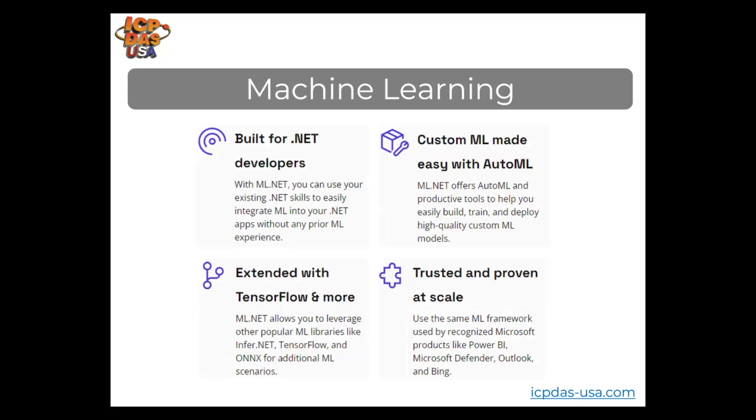ML.NET also has tools built in that allow you to add machine learning into your applications, so you can quickly and easily add features like speech recognition and image recognition. Tools are available that help with analyzing customer sentiment, recommending products based on purchase history, price prediction, customer segmentation, object detection, fraud detection, image classification, and sales forecasting. You can enable your systems to automatically learn from data and past experiences to spot patterns and make predictions with little to no human involvement.